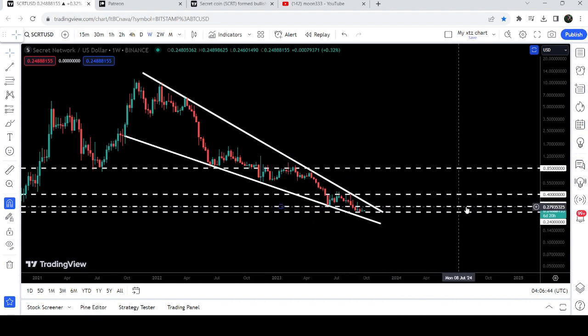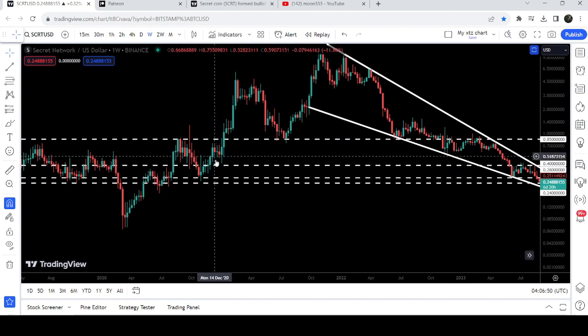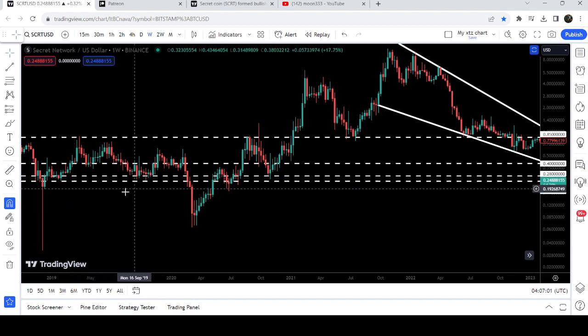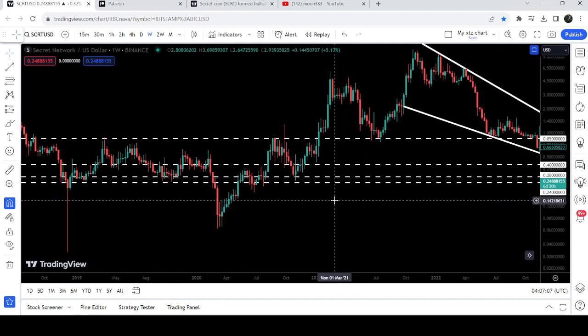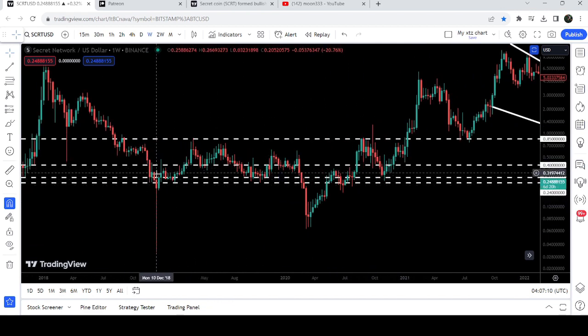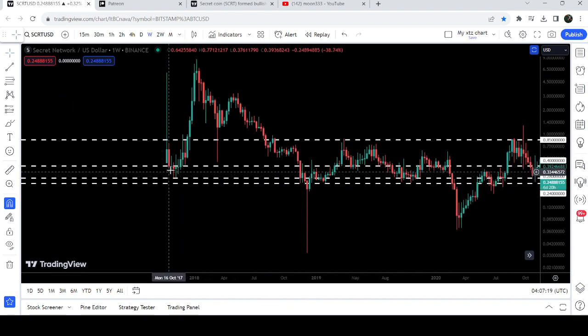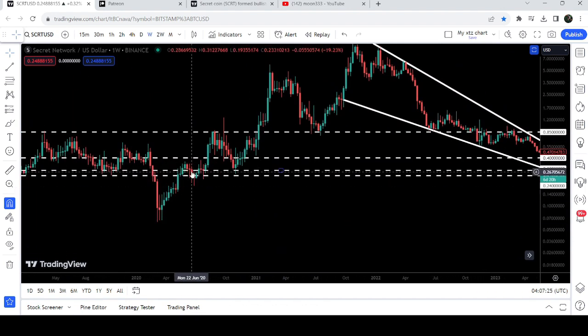After that last rejection the price dropped down to this very long-term support at 28 cents. This 28 cents level has been previously working as support, and in fact from 28 cents to 24 cents it's quite a long-term support zone. When we entered inside the support zone previously we had a long spike but did not break it down, then we had a very nice rally, and after testing the support zone again we had a very massive pump.